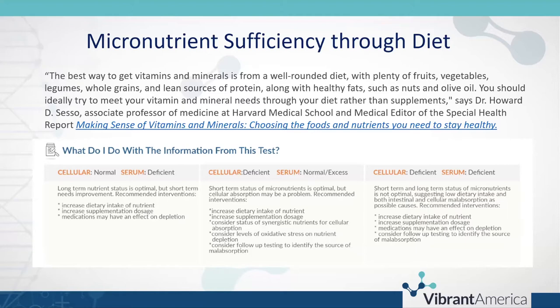Stress depletes micronutrients — physical and mental stress create high nutrient needs. Excessive exercise can be a stressor, as can acute or chronic illness and toxin exposure. There is a chart on the summary page to help with considerations when you don't see agreement across serum and cellular levels on the test. Our next presenter Mary Beth will go over that subject — for now we'll focus on micronutrients related to cardiovascular disease.